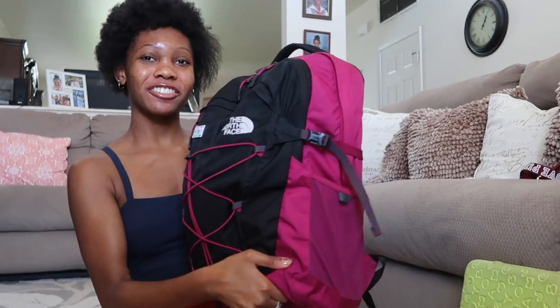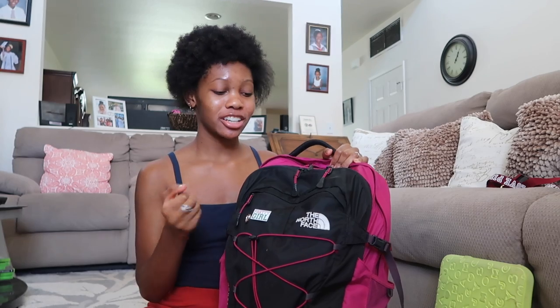She is from North Face and she's pink and black. I love the North Face brand because the material is really good — I already know this backpack is not gonna break, rip, or anything when I go to college, so I'm happy about that.